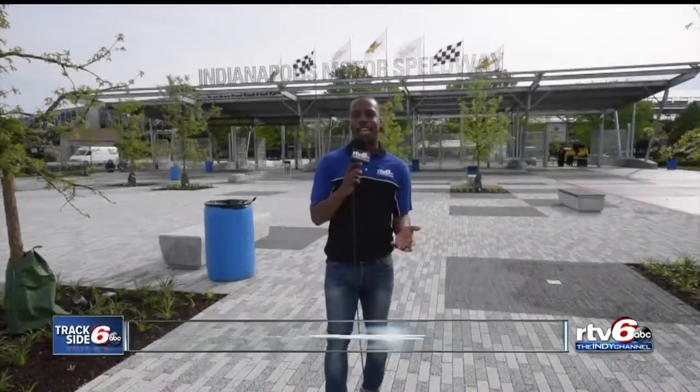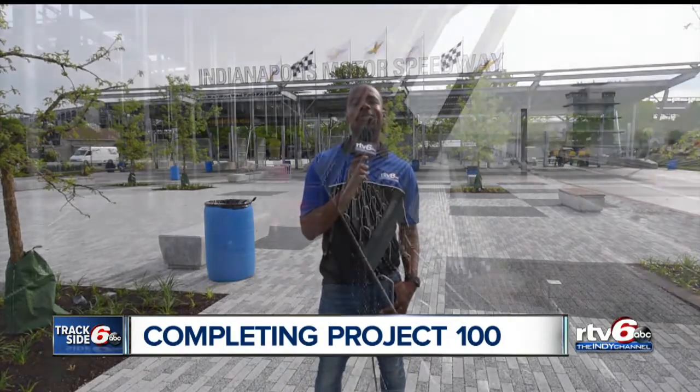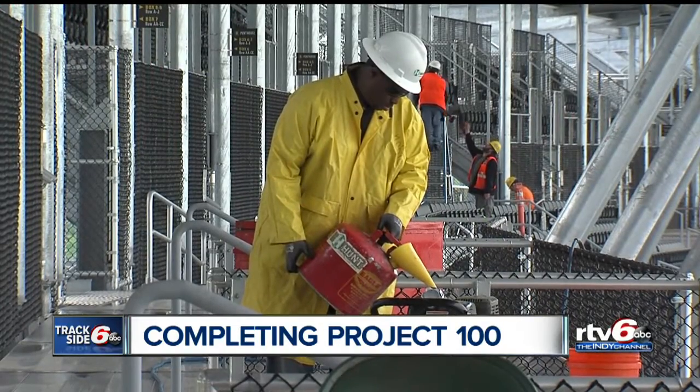They say the more things change, the more they stay the same. And with so much history here at the Indianapolis Motor Speedway, that's exactly what track officials were hoping for when Project 100 first started. Call it a labor of love. After three years in three different phases, the Indianapolis Motor Speedway's Project 100 is a labor that's nearly complete.